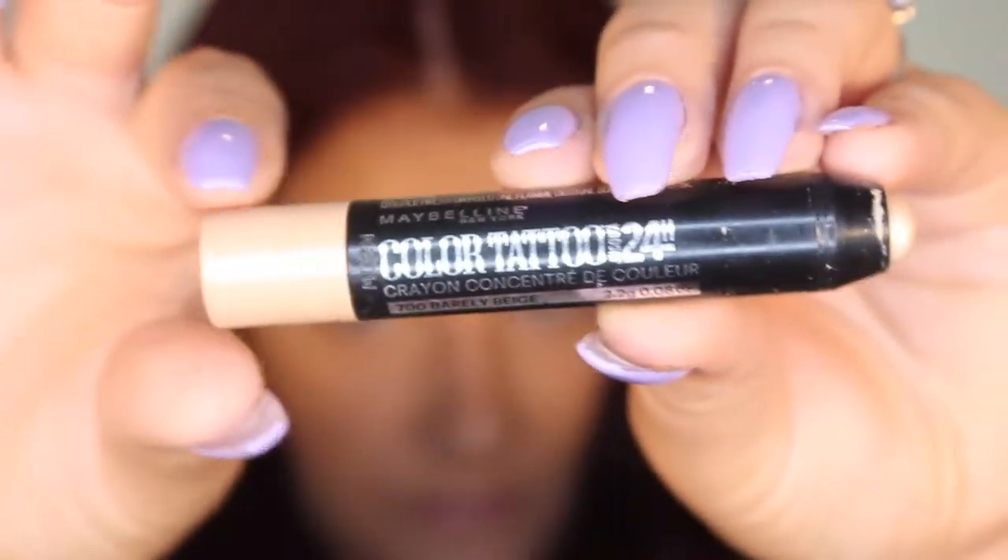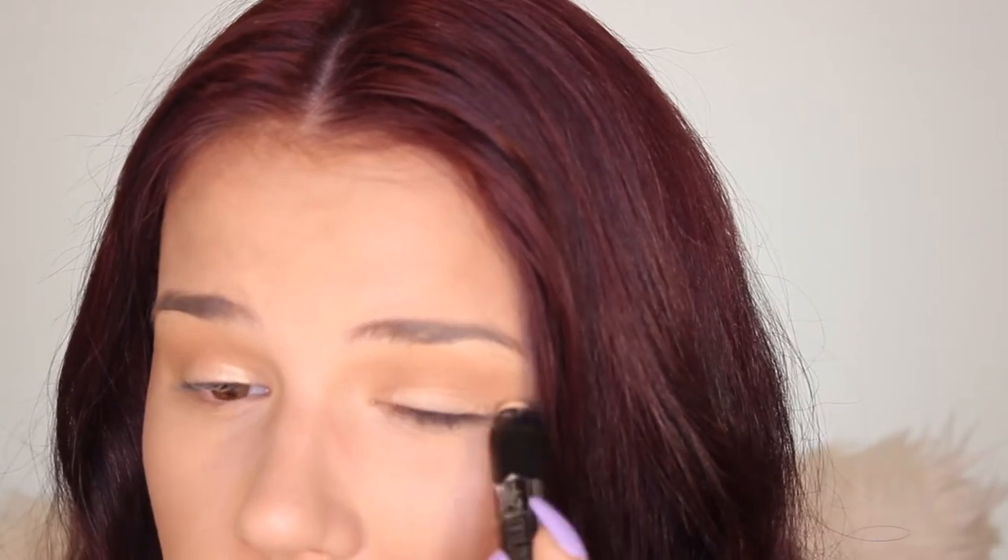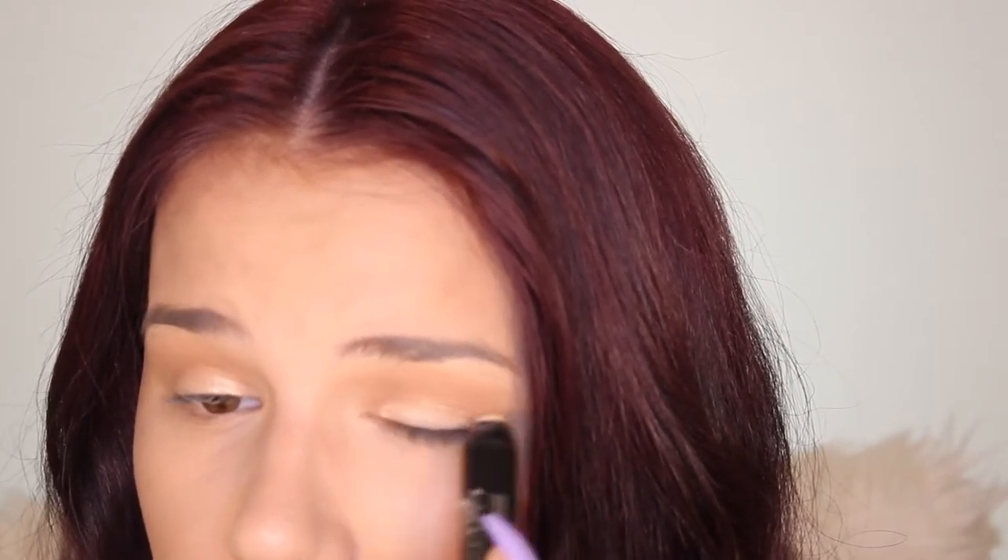Going back in with that Wet n Wild Palette contour, I'm just gonna fluff it across my lids, not being too precise. Then picking up my Maybelline Color Tattoo. This product is great — just swipe it across the lid and it stays on literally all day. Just gonna blend it out with my finger, or you can use a brush if you're more comfortable with that.